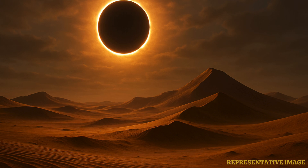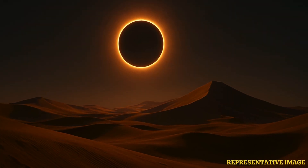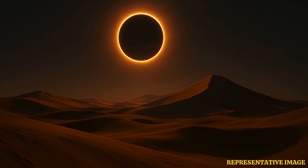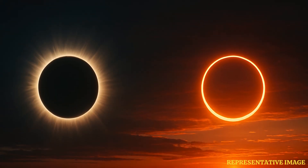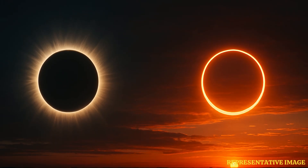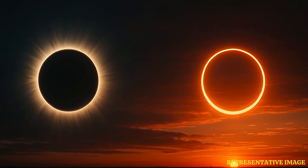A hybrid solar eclipse is the rarest type, and is especially unique because it shifts between total and annular eclipses along different points of its path. This rare event takes place due to the curvature of Earth, which changes how the eclipse appears from different viewing locations. Some areas along the path may see a total eclipse where the Sun is completely obscured, while other areas on the same day may see an annular eclipse where the ring of fire effect is visible. The rarity and dual nature of this event make it a truly extraordinary phenomenon to witness.